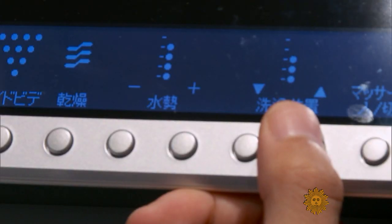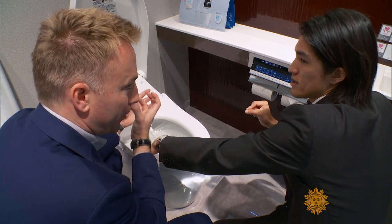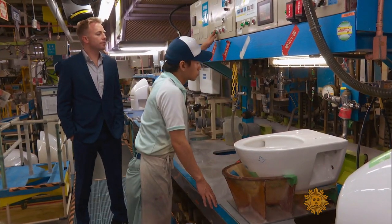Ikeda admitted his favorite function is the water massage — you can change where it comes out, where it hits you. Toto, which dominates the Japanese market, led us into their factory.